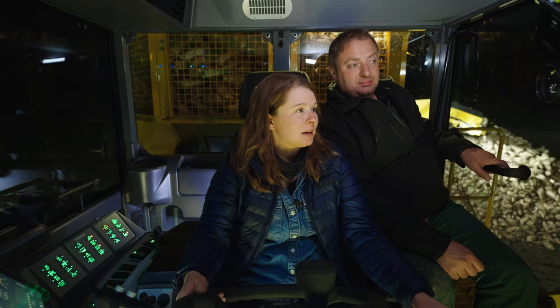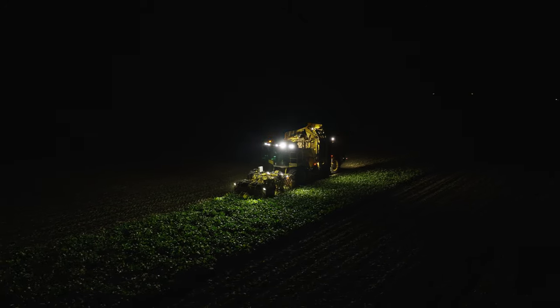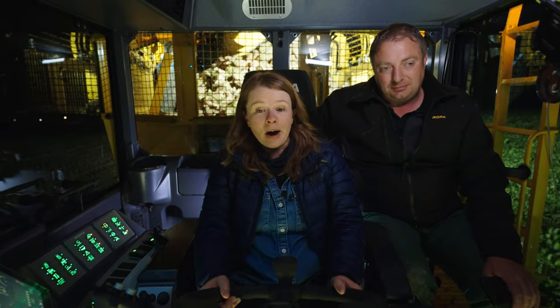Look at those beets coming out fast! That's around 30 tons. Do you think I'm good enough that you might want to hire me to do this job? Maybe for the office.